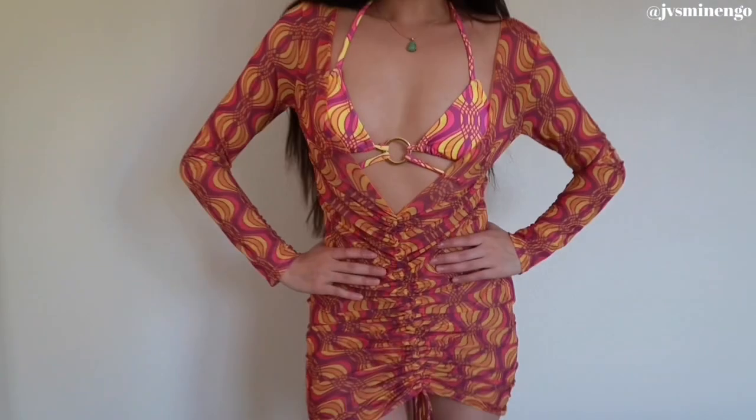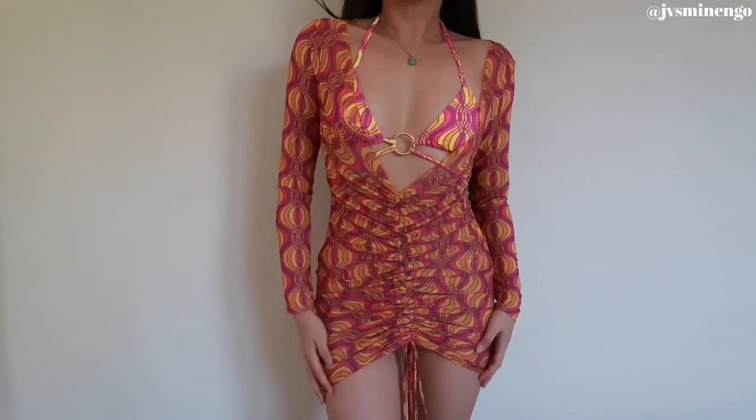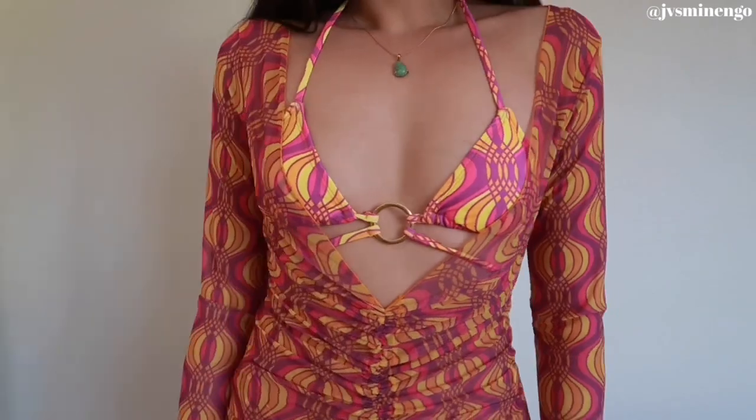From now on I'm only gonna get bikinis with cover-ups because this is so cute. Imagine walking around a resort in Mexico wearing this — sometimes you might be self-conscious in only a bikini, but when you throw on the cover-up it's such a look. If I were going to Vegas I would wear this with heels at a pool party. It feels cute and casual.